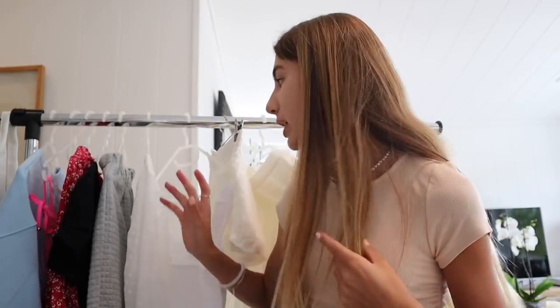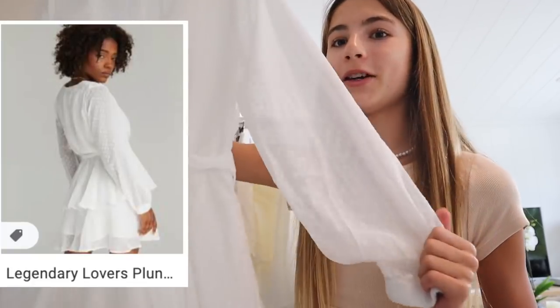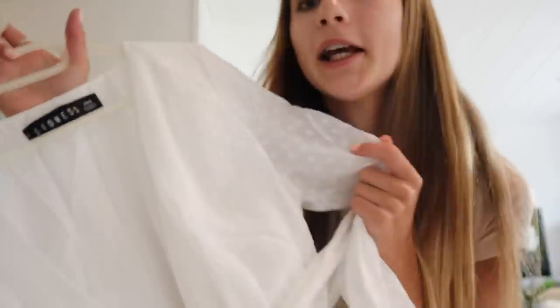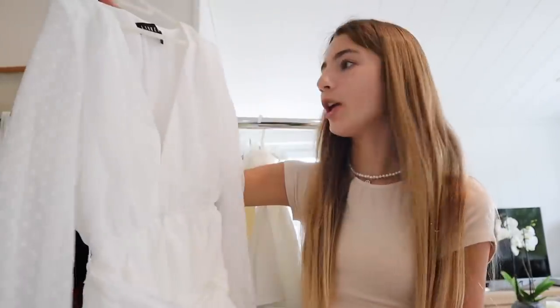I wanted to get a few more evening dresses — just things that you can wear at night when it's a little bit colder. So I got this really pretty dress. I'm seriously in love with this. It's kind of hard to show you guys like this but you will see a lot better in the try-on portion. The detailing is so pretty — it has these little dots everywhere but they're really dainty and cute. And then it has this tie around the front. I just love this dress, it is so cute.